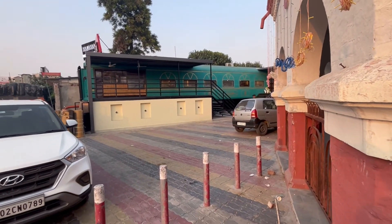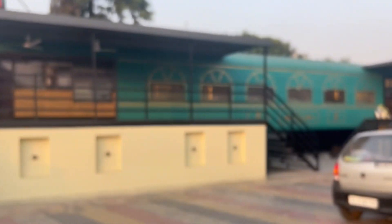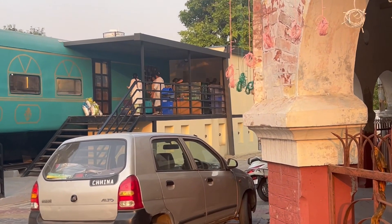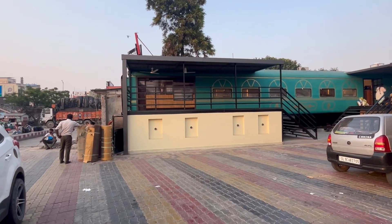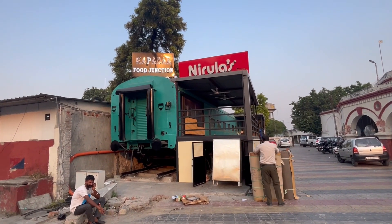I will show you a little bit of the restaurant from outside. Look — the rail coach has been converted into the restaurant. This is the main entry point. It has also been set up as a counter-style entry. The restaurant is in a small area called Naloulas, and its name is Kapasa Food Junction.